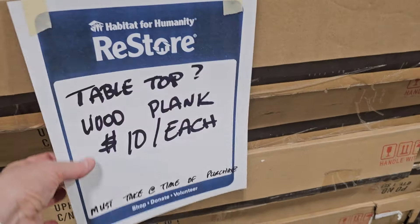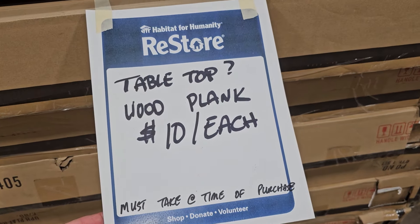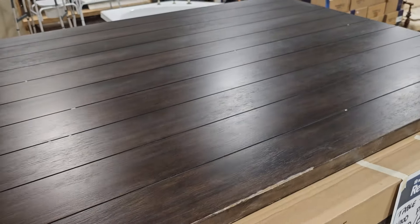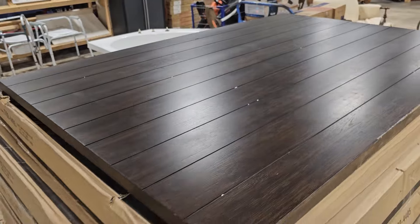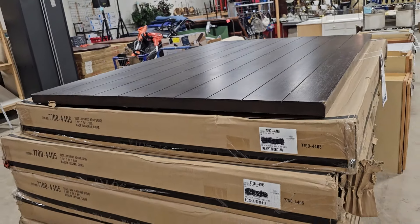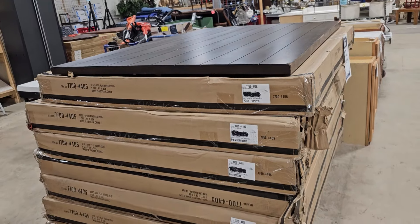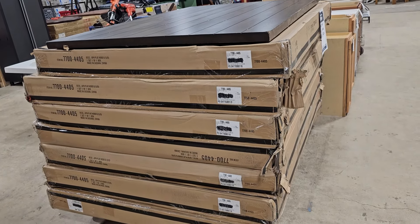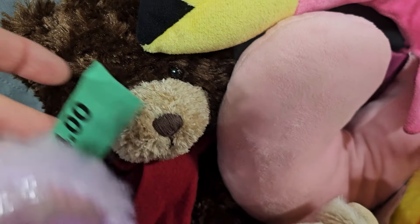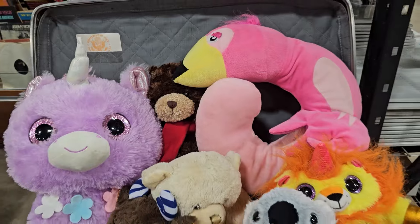Sometimes I find loads of items at this ReStore — here is a load of what they're calling tabletop wood planks. They're $10 each, but you can use your imagination. I think it might be fun to take them and maybe do an entire wall, like shiplap. And like I always say, take your kids or your grandkids with you to the ReStore — they've always got the best deals on toys and books.